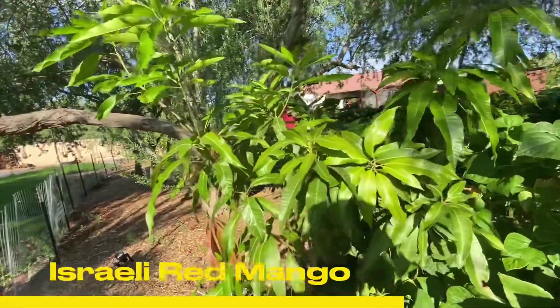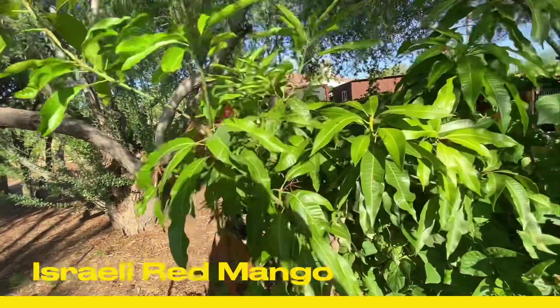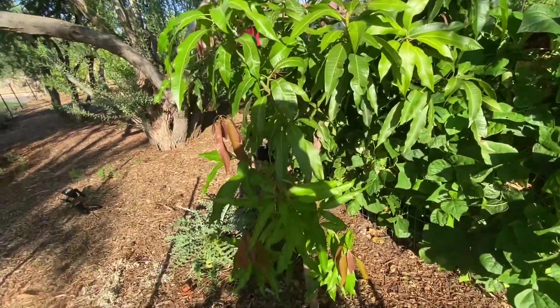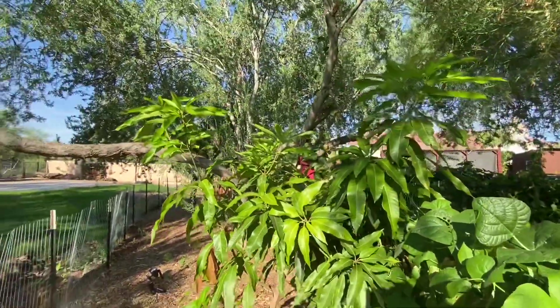This mango tree is an Israeli Red mango — it is a beast of a tree. Look at all that new growth, all that burgundy. Gotta love it. We just recently tipped it and now it's flourishing, getting large and fantastic.